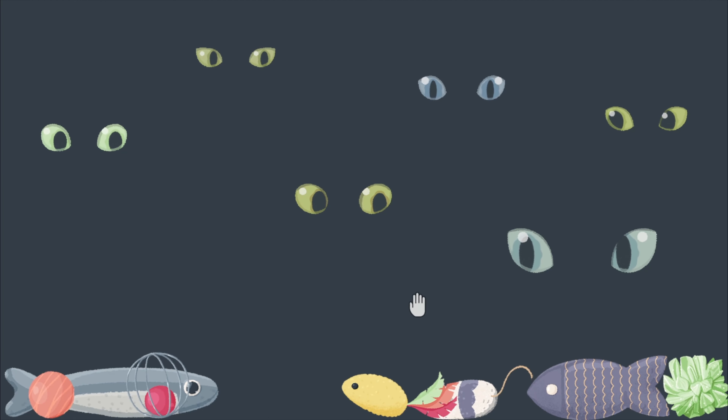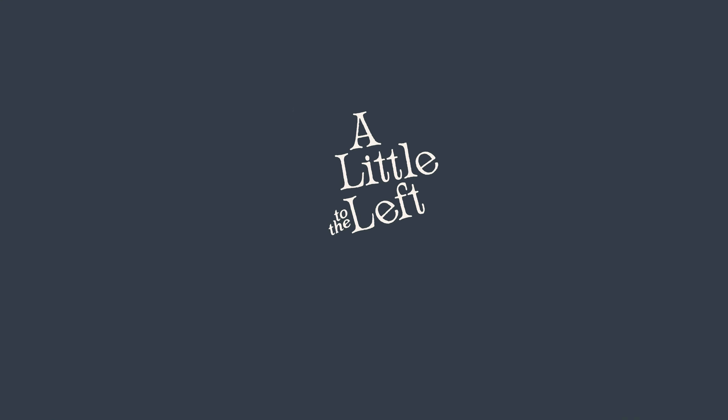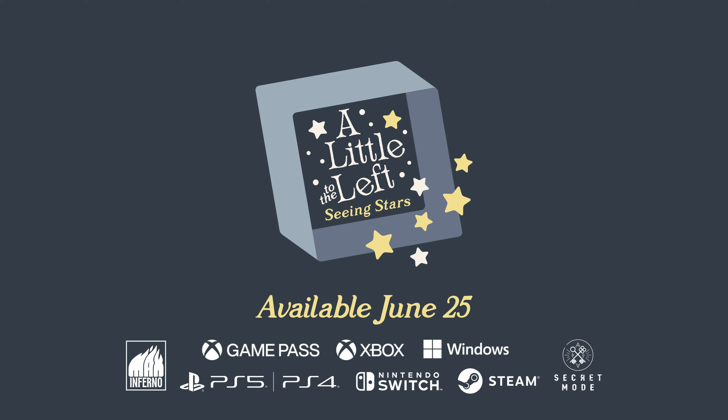Seeing Stars is all about multiple solutions. There are 33 new levels and five additional bonus levels to unlock. Some levels have up to five different ways to solve them. In total there are 100 stars to discover.